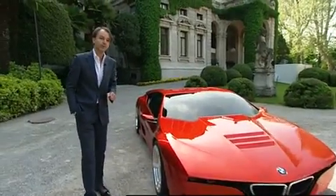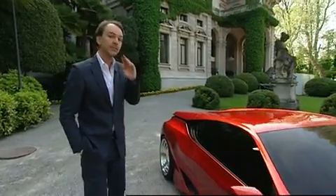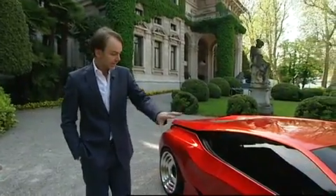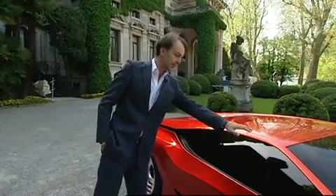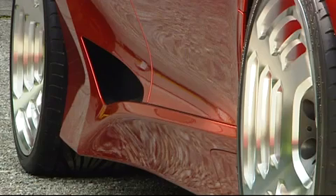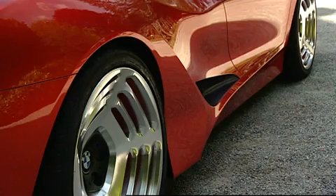We now know a lot more about aerodynamics than 30 years ago when BMW first built the M1. In side view, of course the proportions talk about speed. You see also sharp lines — sharp lines belong to BMW design because they are an expression of engineering precision.